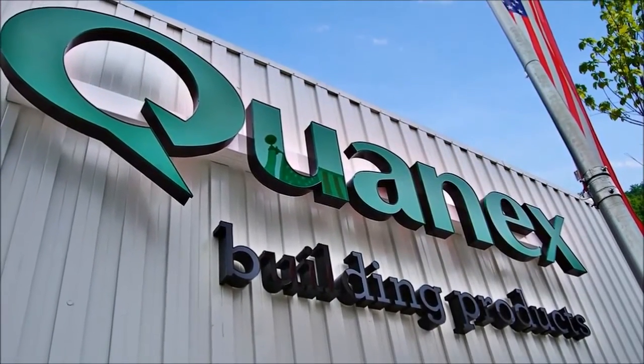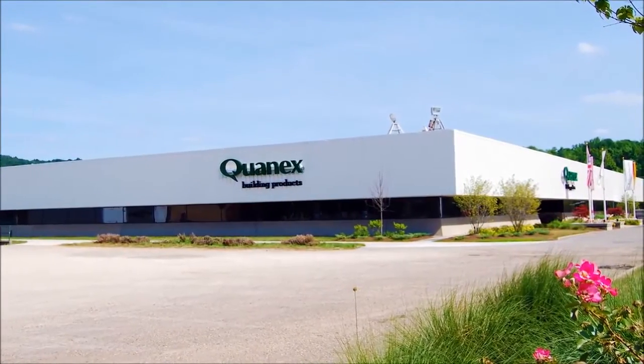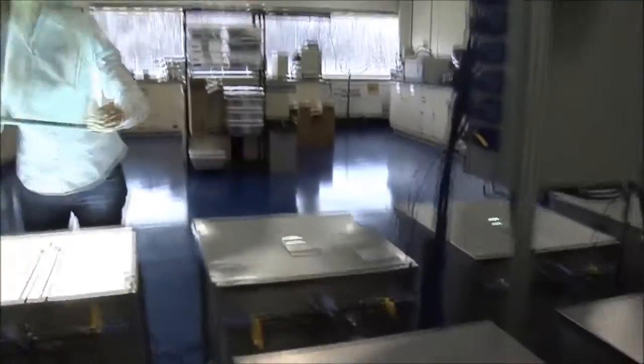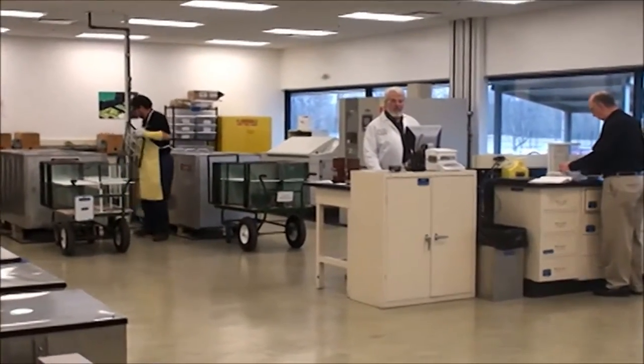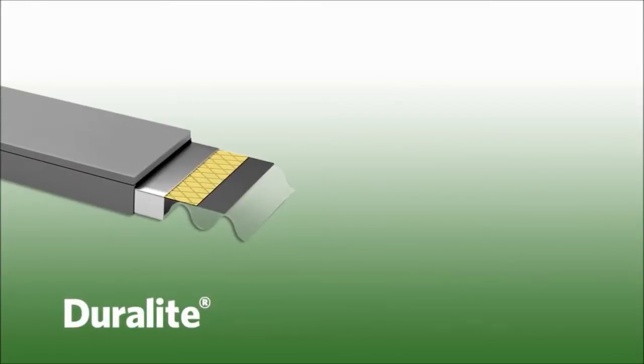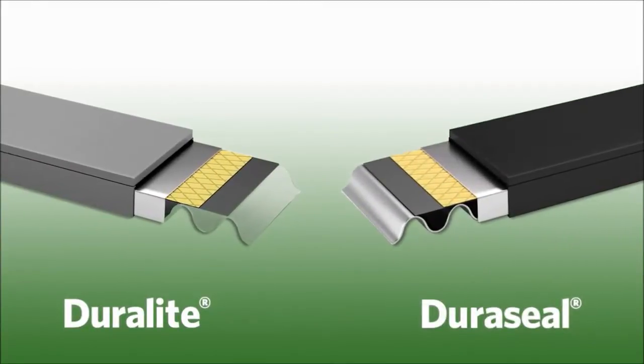At Quanex, our innovation is matched only by our commitment to quality. It's been that way since 1927, and we continue to advance our R&D and quality control to create revolutionary products — products like Duralite and Duraseal, our single seal insulating glass edge spacer systems.